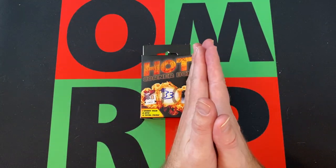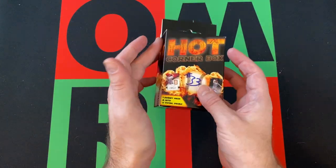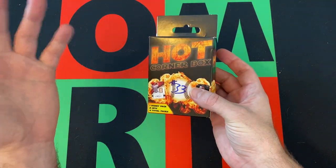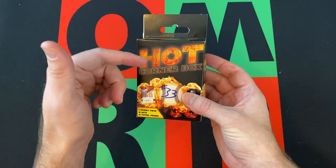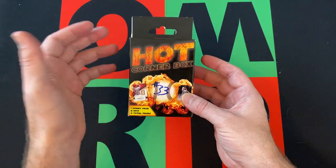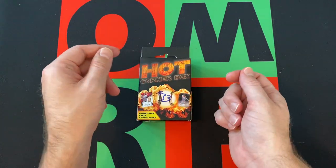Head over in the comments and say hi. Tell me if you've ever opened up any of these boxes. If you still can find them somewhere, let me know. What's the best pull you've ever gotten out of one of these? Check out the links in the description for my blog, podcast, other social media, as well as my eBay.